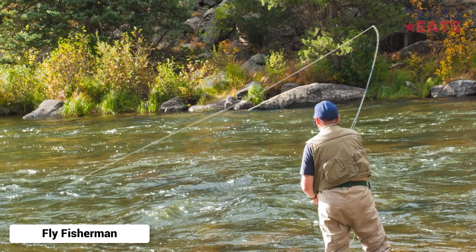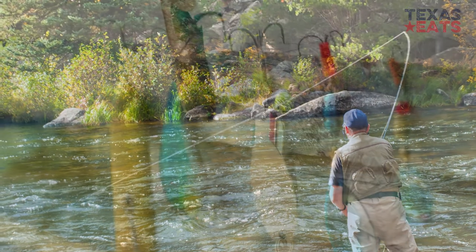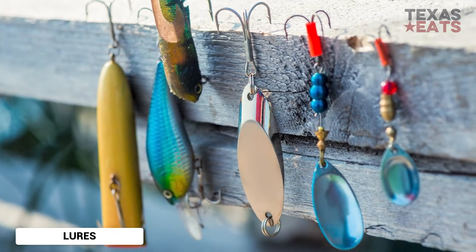Artificial baits can catch this fish including underwater spinners, spoons, and topwater lures. Some of the best lures to use are plastic grubs, streamers, and small crankbaits.